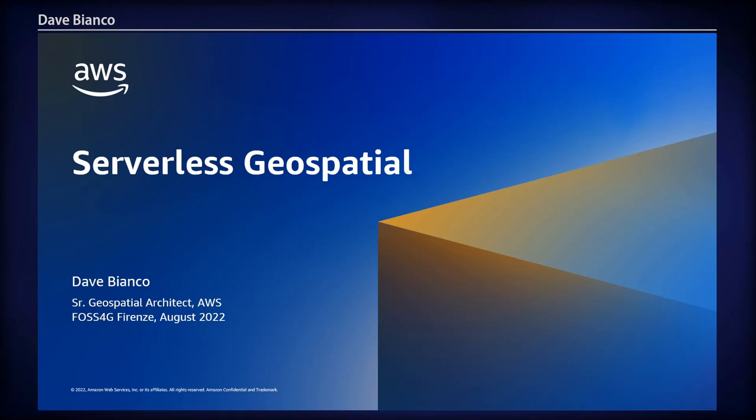Hi everyone. This will be a shorter session — it should help you get into the next room if there's a line. Buongiorno. My name is Dave Bianco. I'm a senior geospatial architect at AWS, and I'd like to introduce to you some serverless technologies that exist today and how they relate to geospatial capabilities.